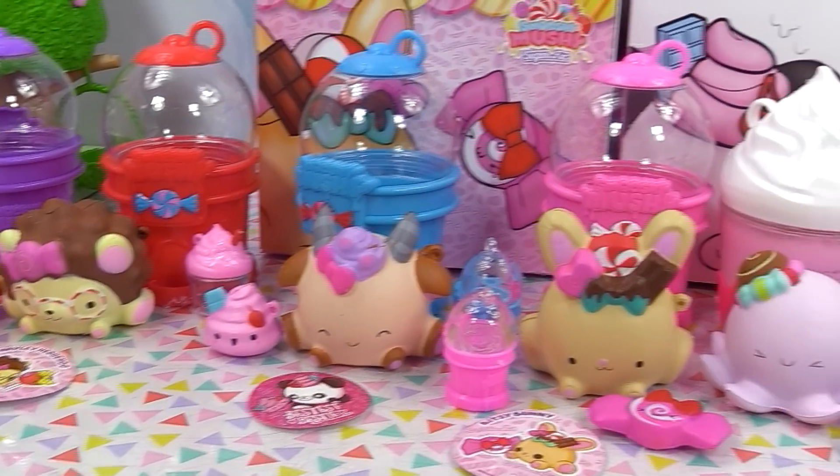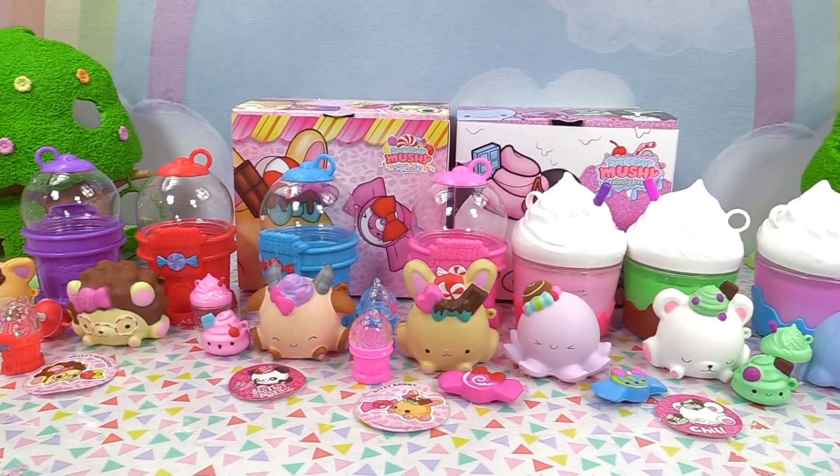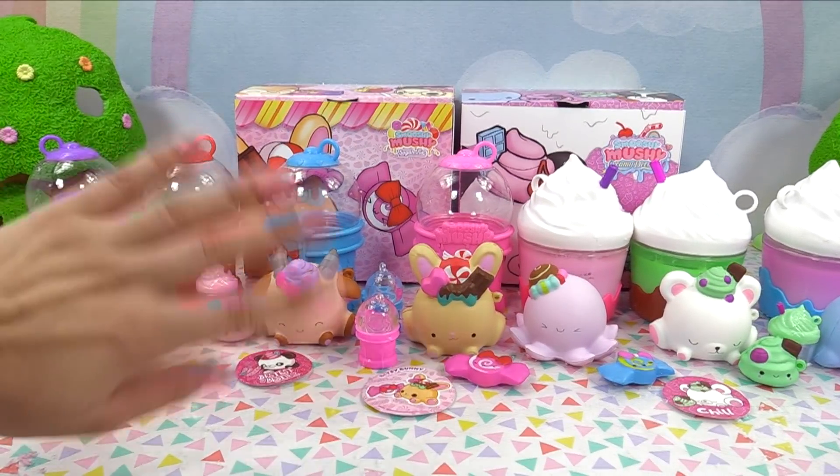Make your way on over to the comment section and let me know what you guys think about these cute little Smooshy Mushies, and I'll see you there. Bye for now!